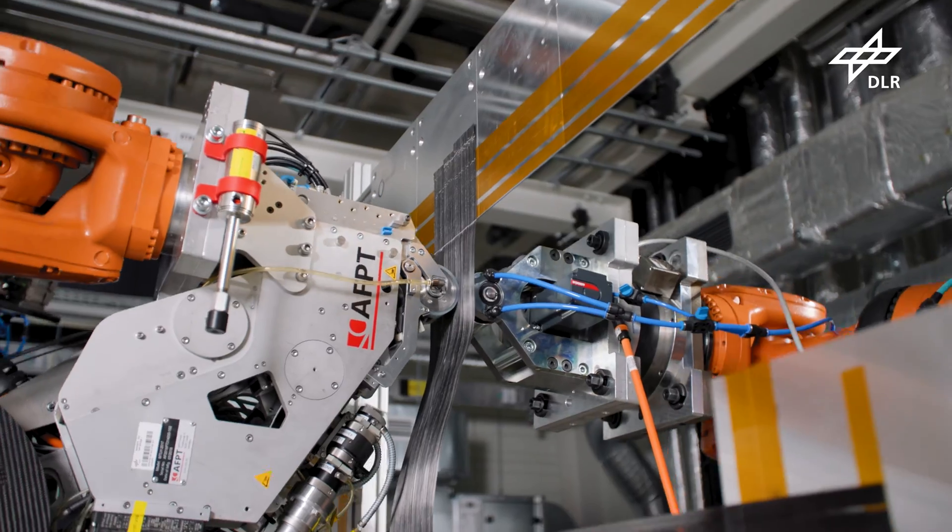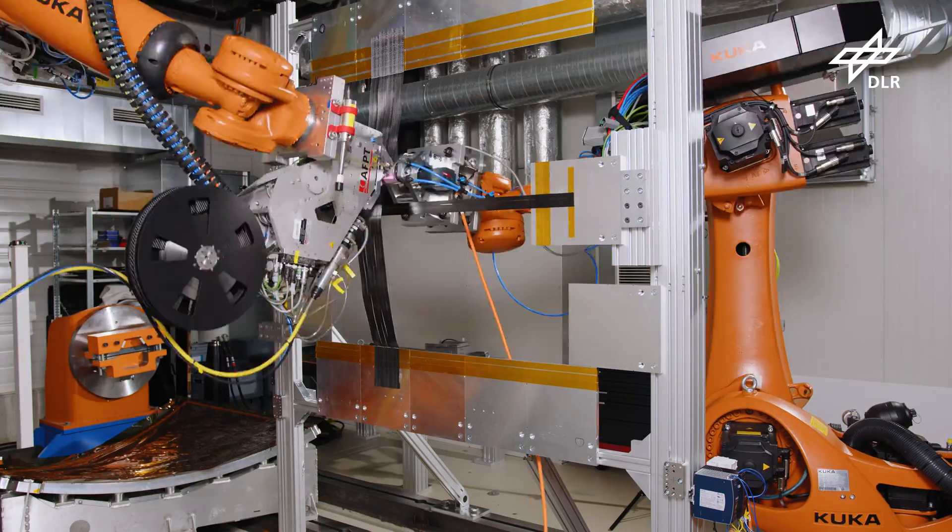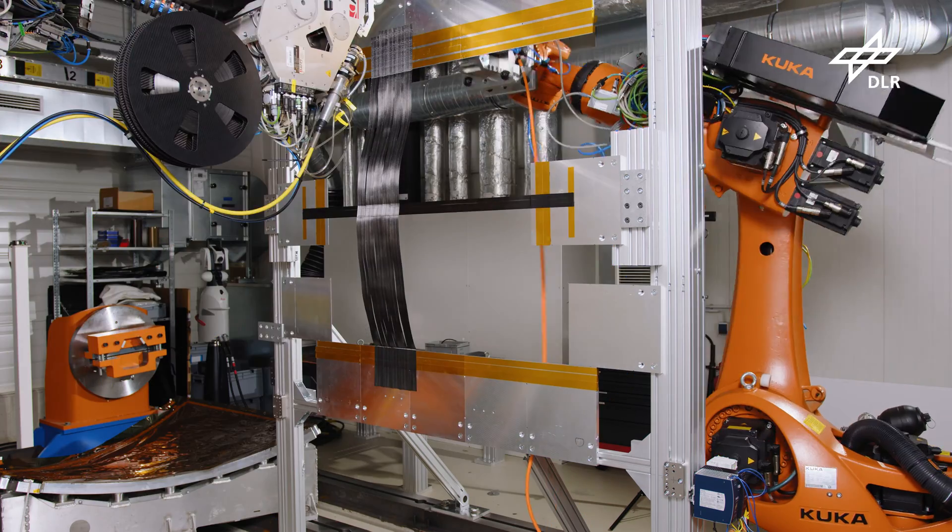Together with the National Research Council of Canada we developed an automated fiber placement and welding process with collaborating robots.